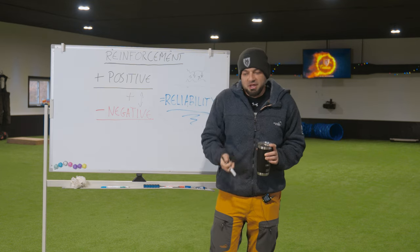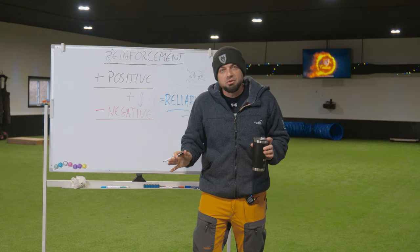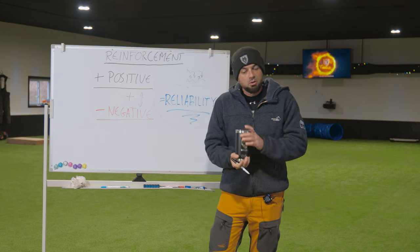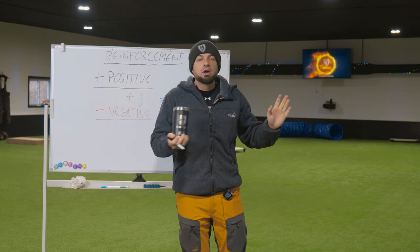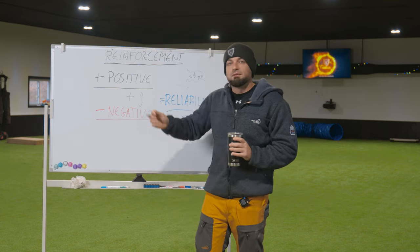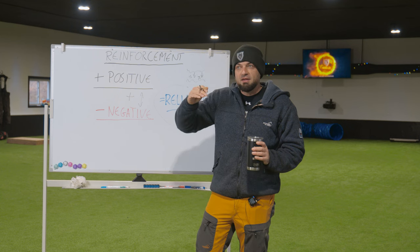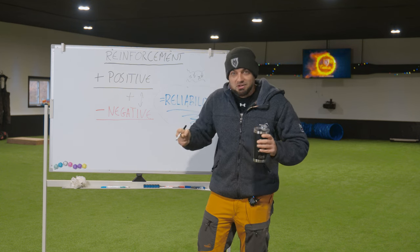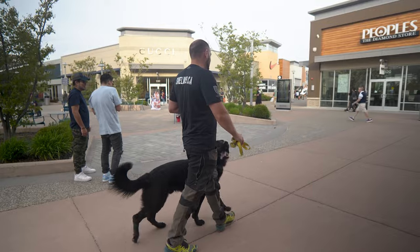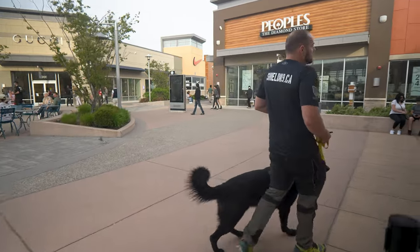Everything I train, I don't think: how can I lure the dog into this? How can I manipulate the dog with positive reinforcement? I think: how can I get him to do this, and how can I make sure he always does this? Whether I'm training a sit, a down, a heel, tracking — everything — you will see me layering negative reinforcement into the behavior alongside positive reinforcement. Making sure the dog is in a state of drive, that he's enjoying what he's doing, that he wants to do it, but also teaching him that he should do it, that he must do it, and ultimately that he needs to do it. That's where you get reliability across any sphere of work with your dog.